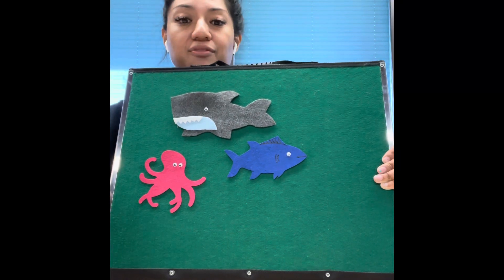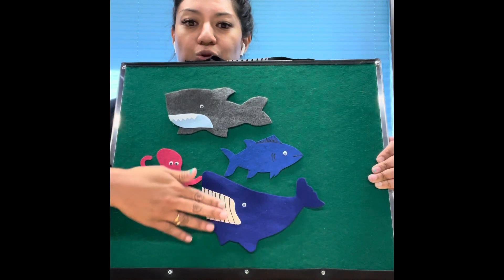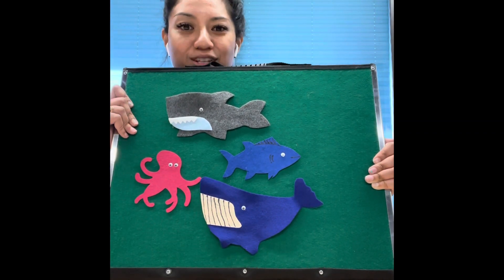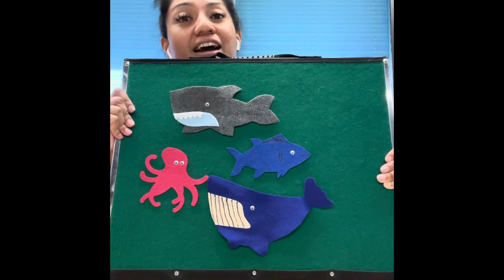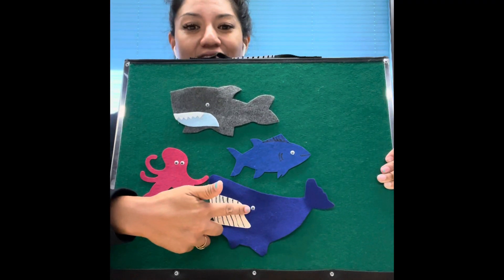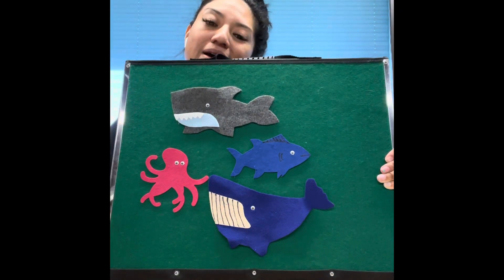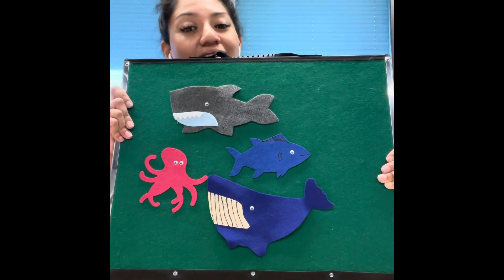Who's our last friend in the ocean? It's a very toothy whale, and our whale goes spout, spout! Old MacDonald had an ocean, E-I-E-I-O, and in his ocean he had a whale, E-I-E-I-O, with a spout spout here and a spout spout there, here a spout, there a spout, everywhere a spout. Old MacDonald had an ocean, E-I-E-I-O.